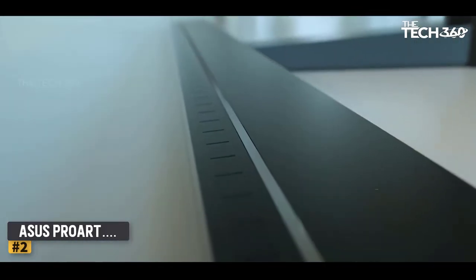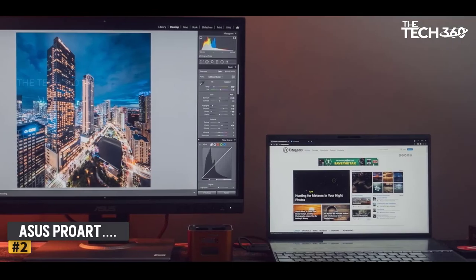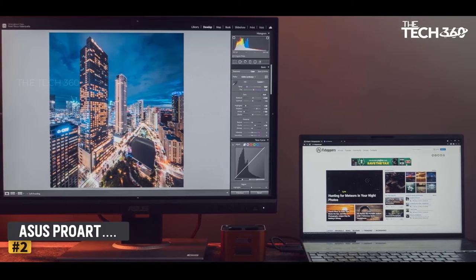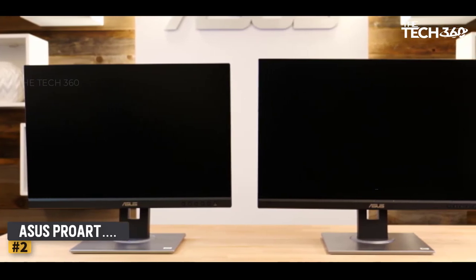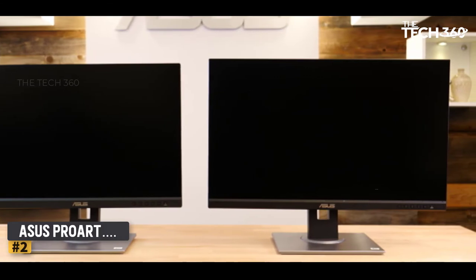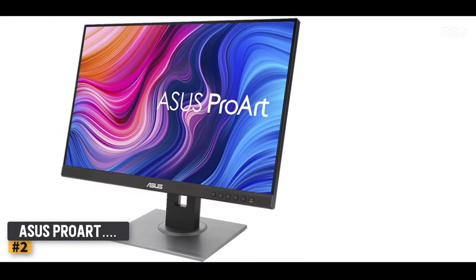The Asus ProArt 24AQV offers a 1200p IPS panel with a tall aspect ratio of 16:10. It is a great monitor for office purposes because it provides excellent ergonomics. You also get built-in speakers, making it great for hearing alerts and video conferencing. It is highly color accurate, though that does not directly benefit trading. However, if you like rich color reproduction, it is an excellent choice.